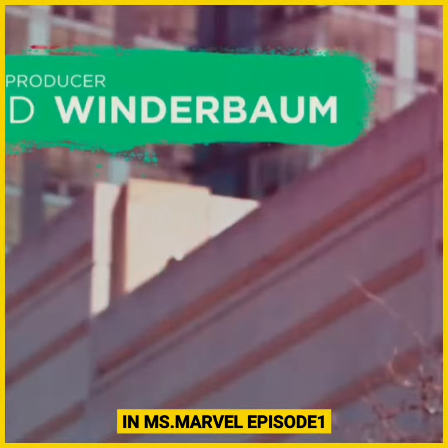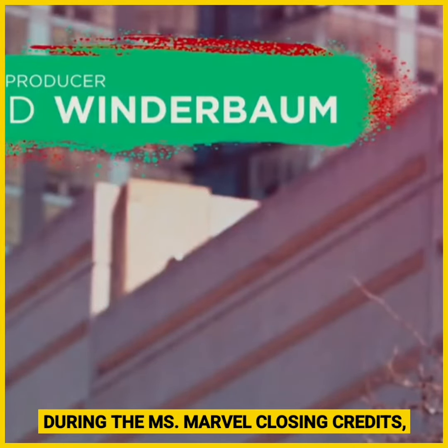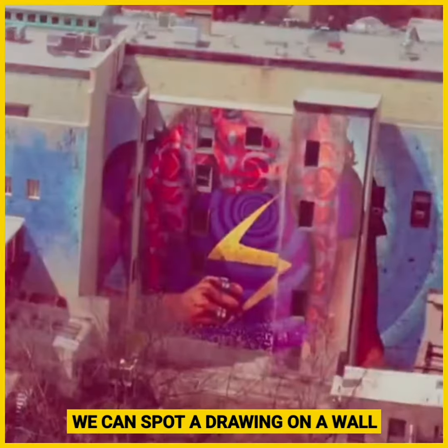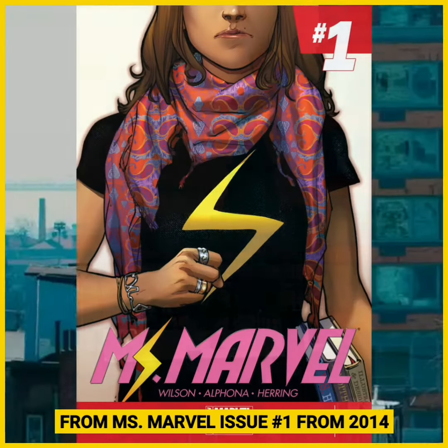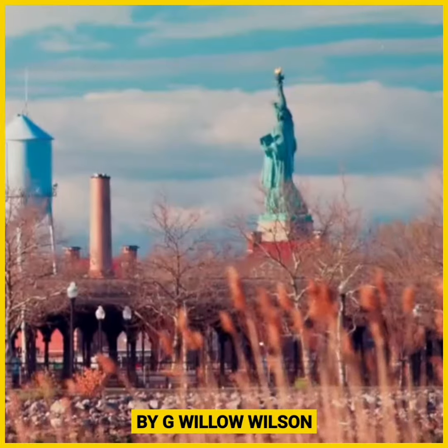In Ms. Marvel Episode 1, during the closing credits, we can spot a drawing on a wall that is a nod to the iconic cover art from Ms. Marvel issue number 1 from 2014 by G. Willow Wilson.